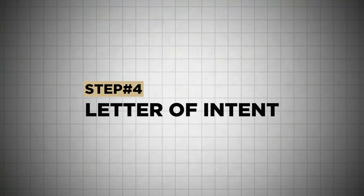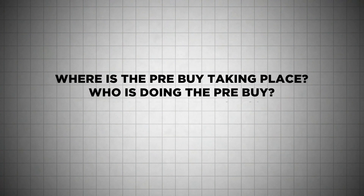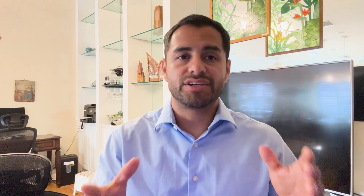Once you finally find a buyer, the next step is issuing a letter of intent. The letter of intent is a non-binding piece of paper that starts off the dialogue and negotiations. It's going to include who's buying the aircraft, who's selling it, the purchase price, the security deposit, and the pre-buy details — where the pre-buy is taking place, who is doing it, what they're doing, when it's happening, and how long it will take. These are details you put in the letter of intent so everyone has a framework written on paper.